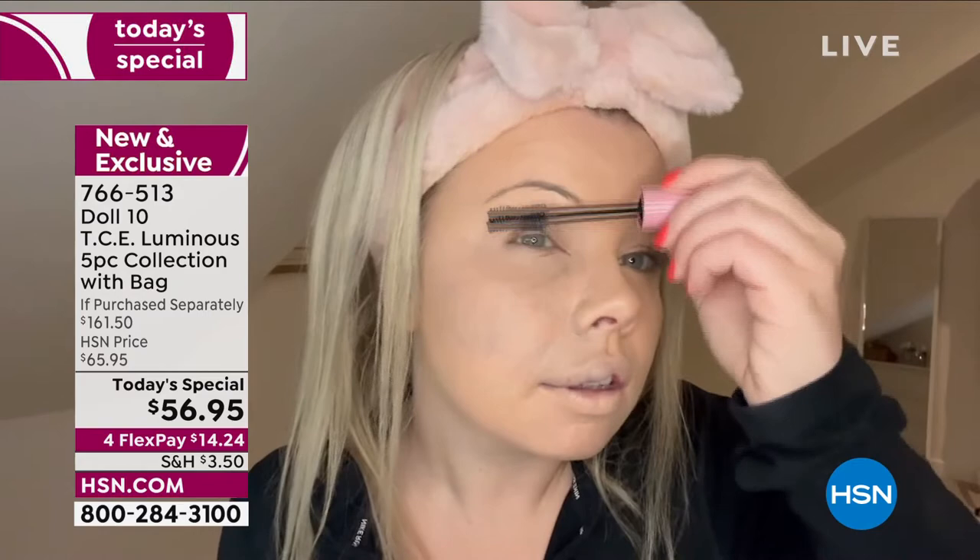We have got for you the number one best-selling foundation — it's actually a serum. It starts its life as a serum, skincare with niacinamide and vitamin C, and then has this beautiful buildable coverage. It is called TCE, which means 'this covers everything.'